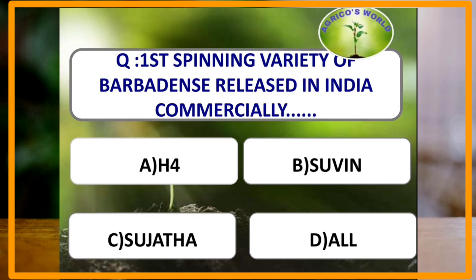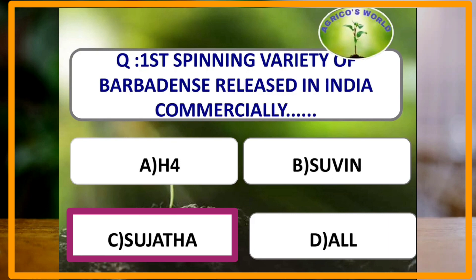The most commonly used pre- and post-emergence herbicide in cotton is Diuron, and it was recently banned in the year 2020. The first Egyptian spinning variety of Gossypium barbadense released commercially in India is Sujata.